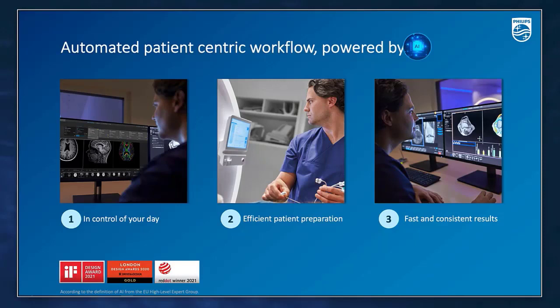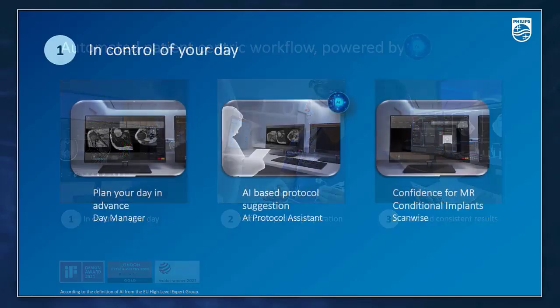Smart Workflow exactly addresses this need. With Smart Workflow, we can streamline workflow operations throughout the MR exam by providing guidance and automating steps where possible, supporting a better user experience. Smart Workflow helps the technologist overcome bottlenecks at different stages in the workflow chain — starting with planning the day using the Day Manager, then assisting in positioning the patient efficiently with confidence, and finally simplifying the scanning path to achieve fast and consistent results without compromising image quality. Let's look in detail at the solutions under each workflow step.